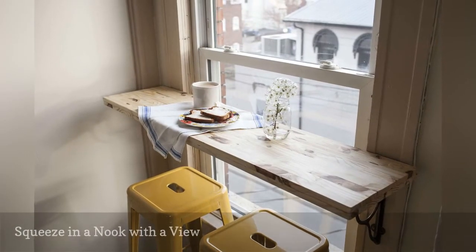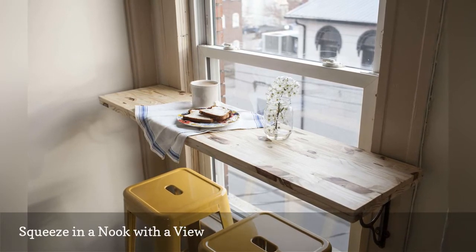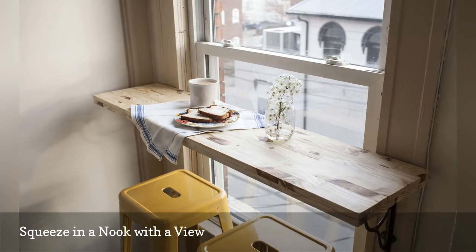Tiffany from Offbeat and Inspired transformed an ignored nook in her living room into a cafe corner with a view. This DIY can also double as a home office.